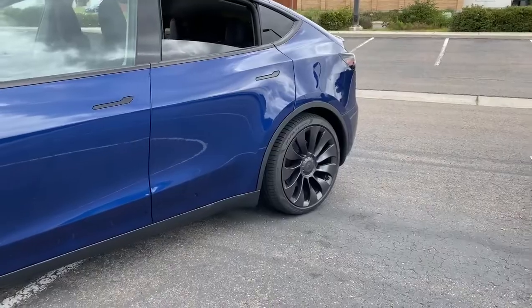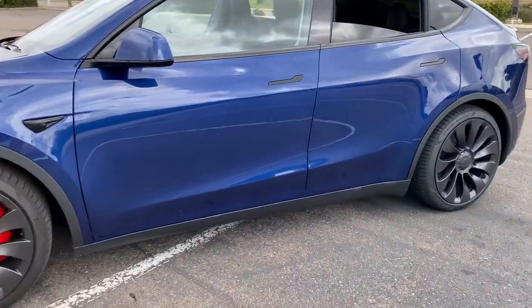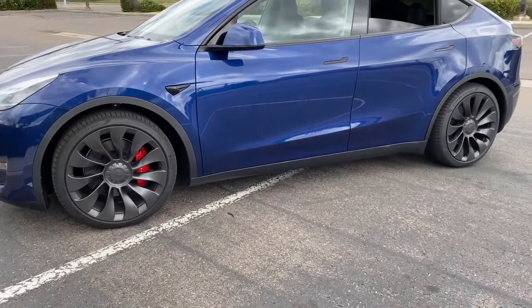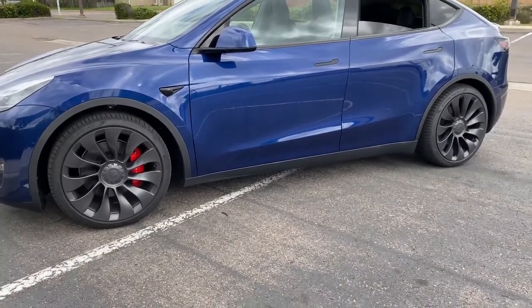Another difference between the Model 3 and the Model Y is the wheel design. The Y has completely different wheels from the 3, both the base model and this performance. You can see these 21-inch wheels, which I think look really, really nice on this car, although undoubtedly they'll make the ride feel a little harsher.